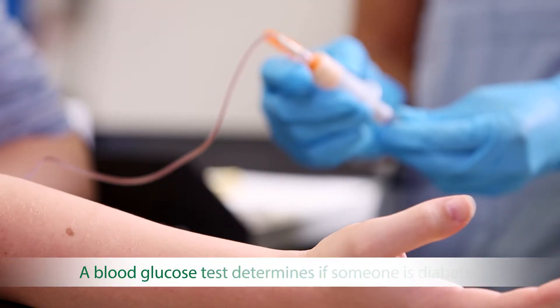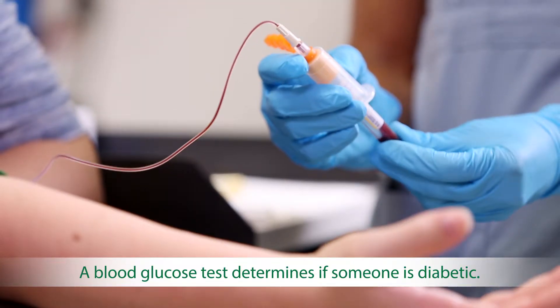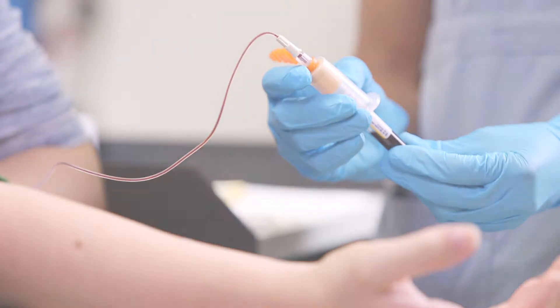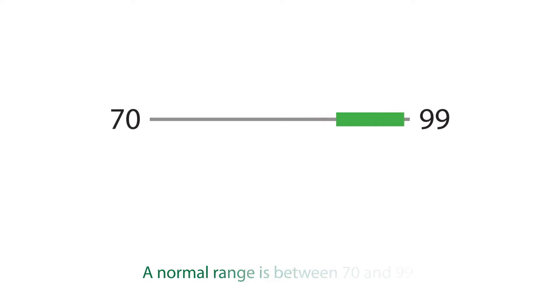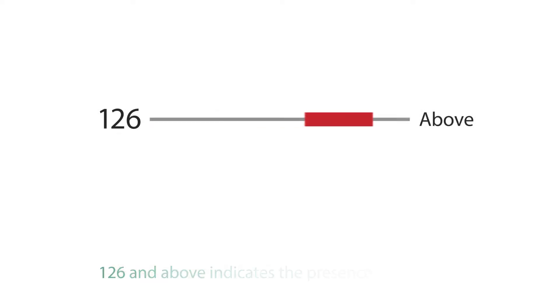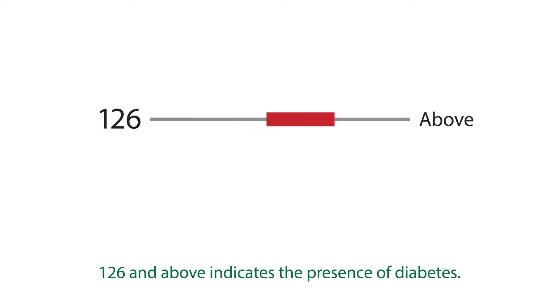A blood glucose test shows the normal range of plasma glucose and is used to determine if someone is in a pre-diabetic state or has diabetes. A normal range is between 70 and 99, while a count of 100 to 125 indicates pre-diabetes, and 126 and above indicates the presence of diabetes.